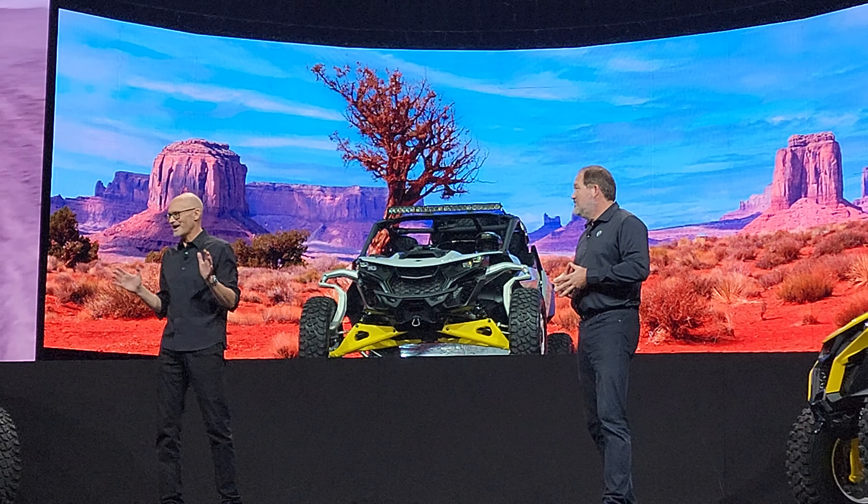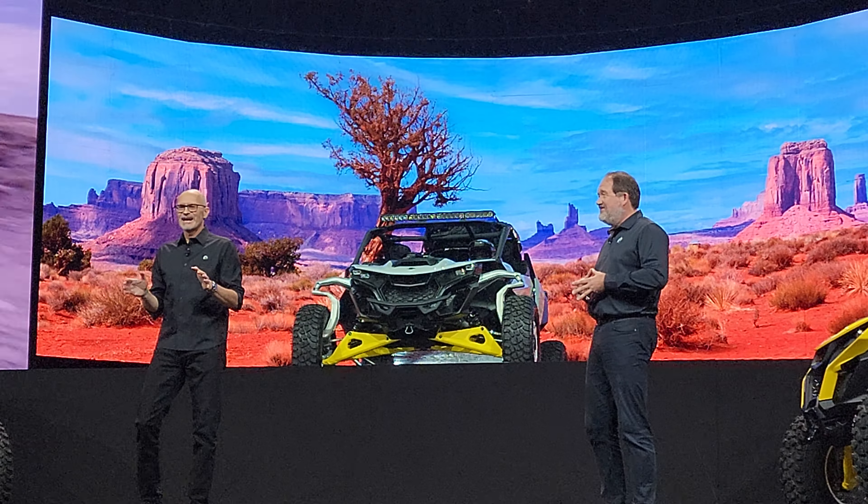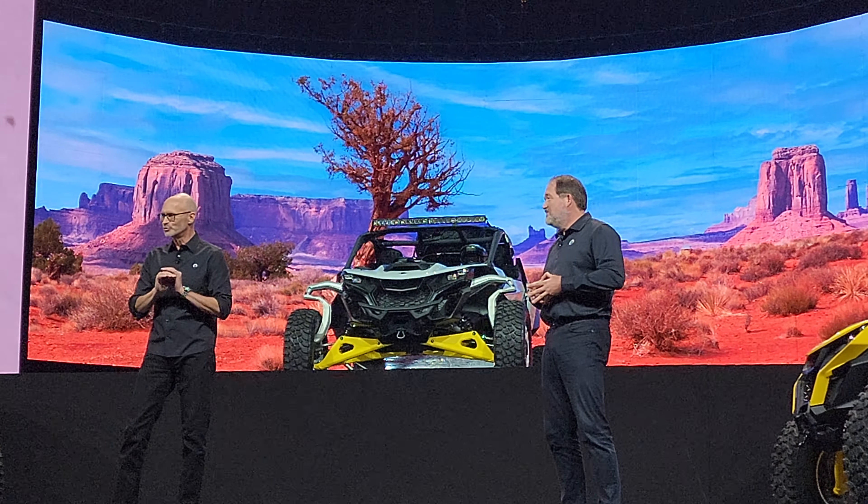And what a sound — you have to hear it to believe it. Then the acceleration is just brutal.